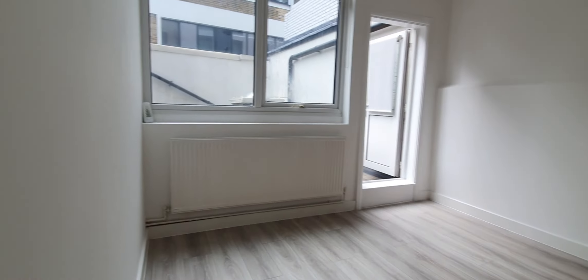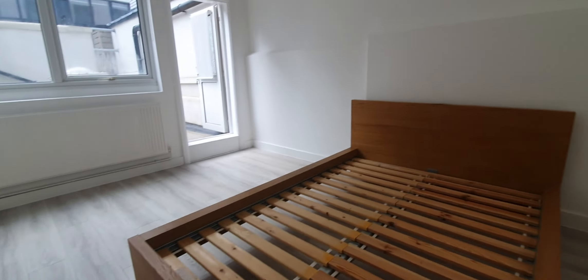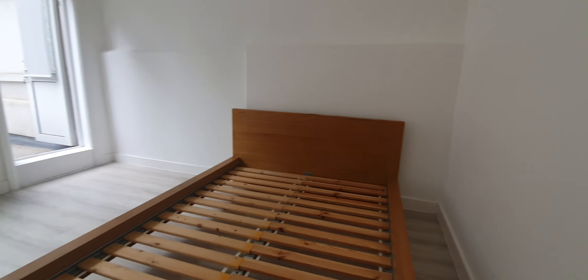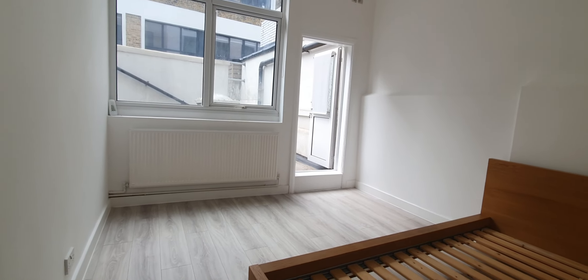And then onto the bedroom. As you can see, there's a double bed frame here — we can provide a mattress, or we can have it removed and you can bring your own bed. The room itself is a good size and can also fit a wardrobe, chest of drawers, and maybe even a desk as well.